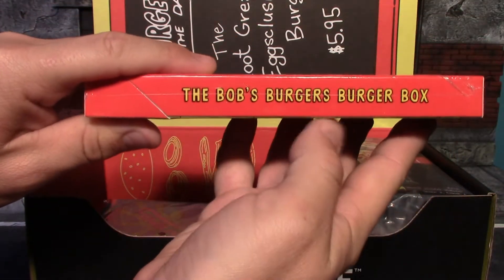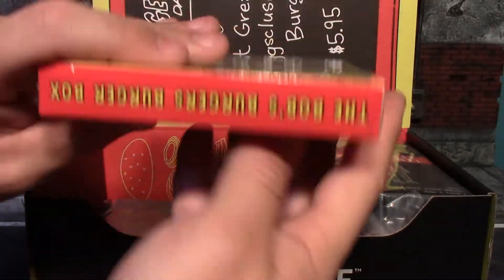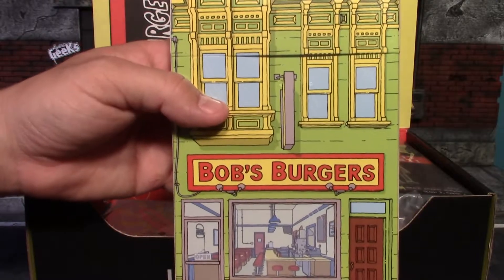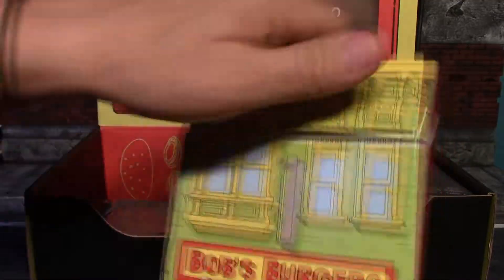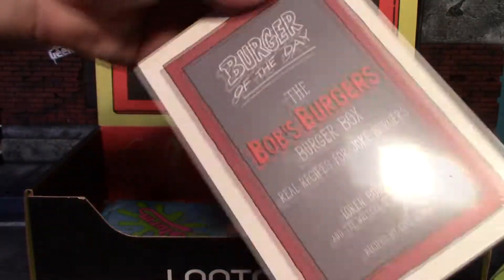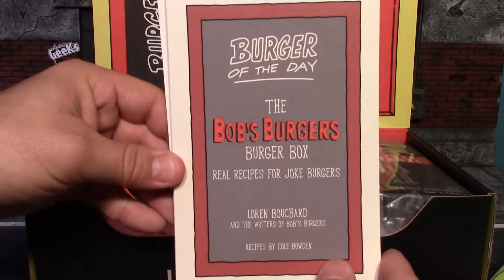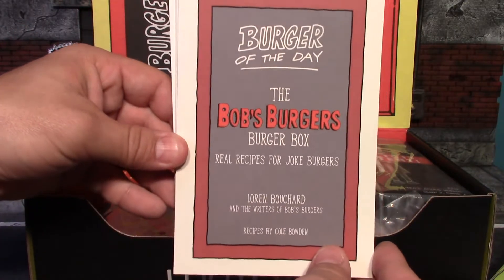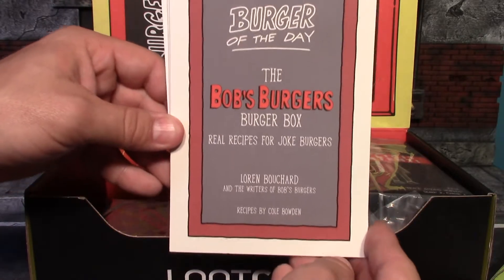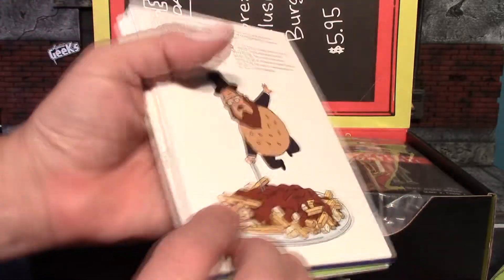Next we have this Bob's Burgers pack — the Bob's Burgers burger box. I'm not real sure what this is so I'll crack it open now for a closer look at what's inside. Got the cellophane off — oh great, more cellophane wrap. Inside was a stack of cards. It says 'Burger of the Day: The Bob's Burgers Burger Box — Real Recipes for Joke Burgers.'